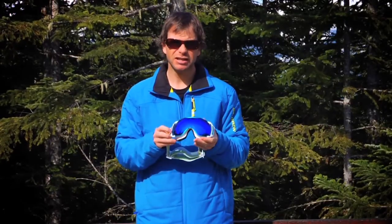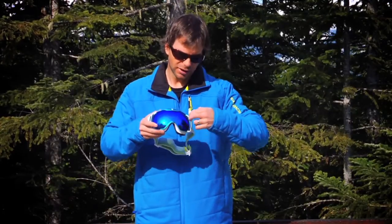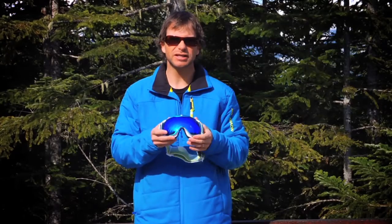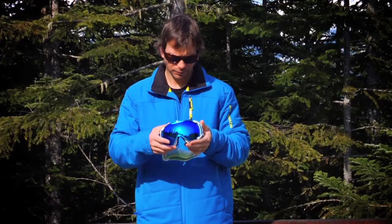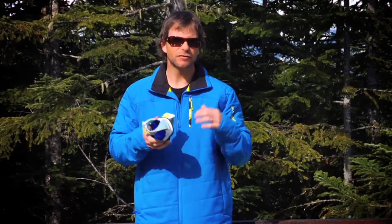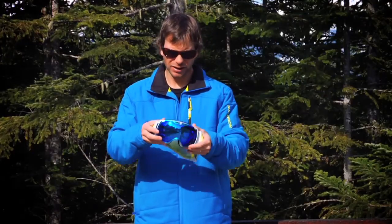In addition, the air flow system, the venting system — they've got these vents where the air comes in on the side, gives you a good flow through the inside of the goggle, keeps it cool, keeps the moisture out. As well, the custom frame fits anyone's face, whether you've got a narrow face or a wide face, and flexes very easily to give a perfect fit.